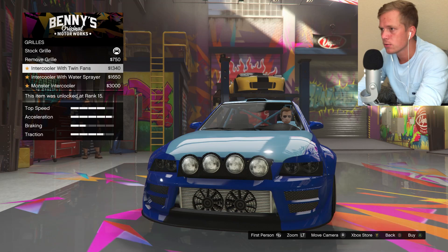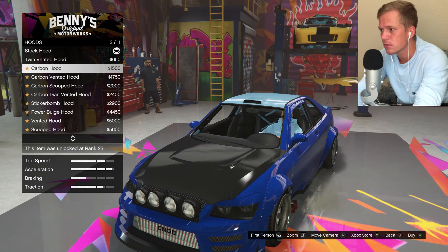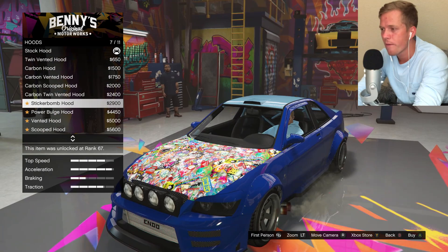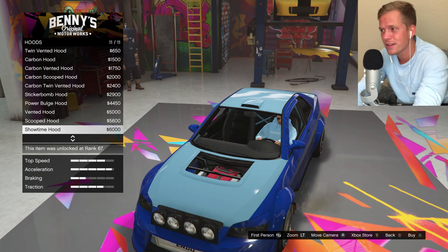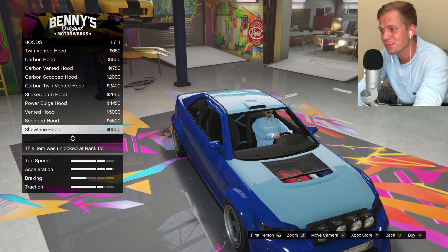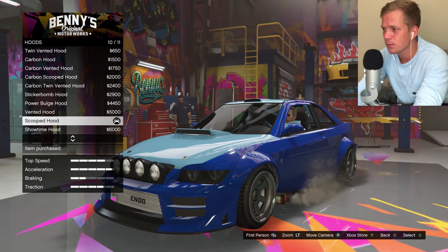Grill intercooler with water spur monster intercooler — we'll just keep the stock one, it looks fine the way it is. Twin vented hood, carbon hood, carbon scooped hood — I like the scooped hood on that, that's kind of cool. Power bullshed, vented hood, scooped hood, showtime — whoa, that's kind of nice. But if I get that one, that means I'm going to have to upgrade the engine cosmetic features, and I'm not a big fan of doing that — I feel like it's just kind of a waste of money. I think I'll go with the scooped hood; I just really like that look right there.